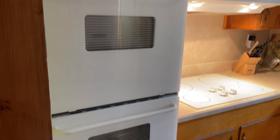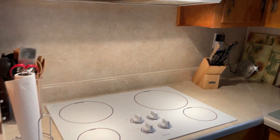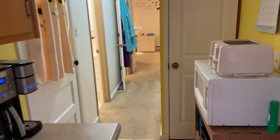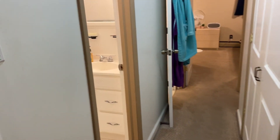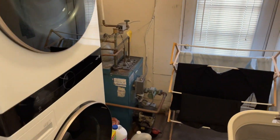The kitchen features double ovens and a cooktop electric range. First stop to the left is the utility room. Note that the washer and dryer do not convey.